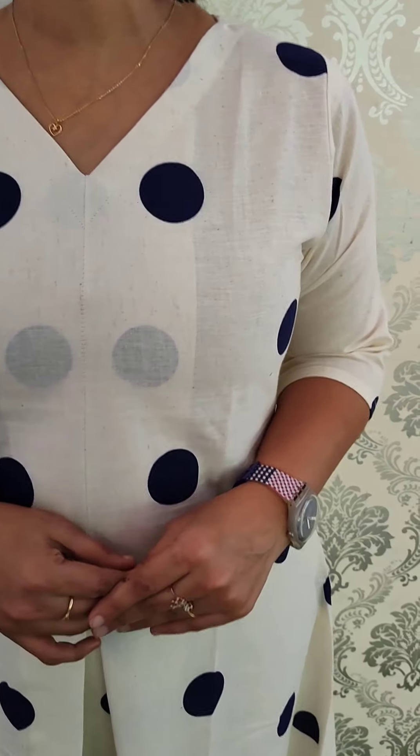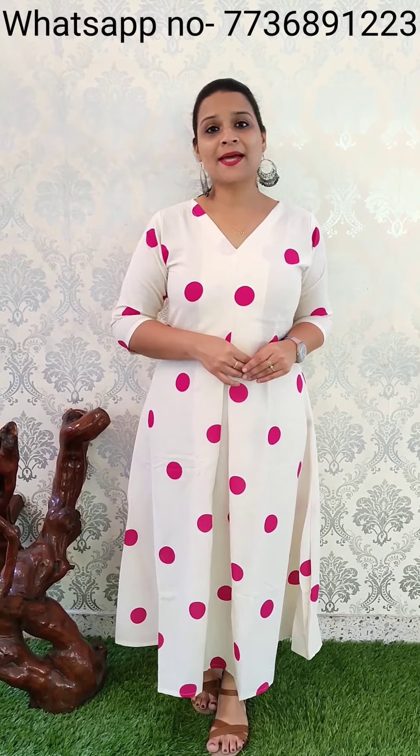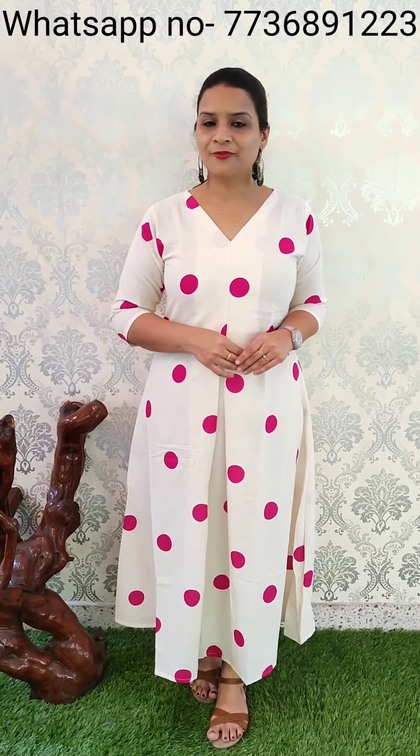Next pattern is cotton material. This is a dress pattern. This is a V-neck pattern. It is a flex cotton material. Off-white shade, navy blue polka dots. The length is 47-48 inch length. It is very comfortable. It is medium to double XL. The price is $5.45.